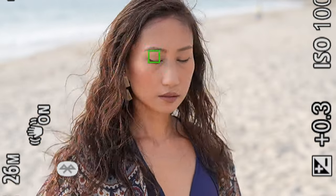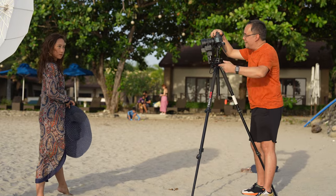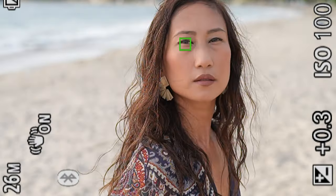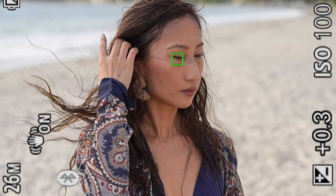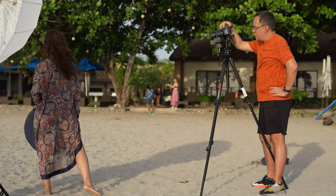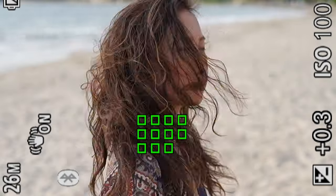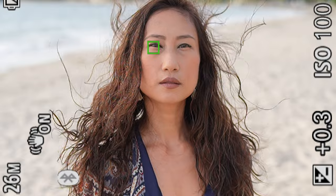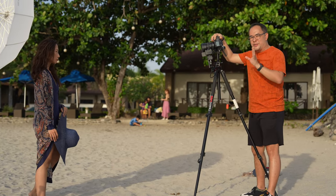It knows exactly where her head is. Cover your eye with your hair. See how everything is just so sticky. And Sony's already known for that — we know Sony can do that — but this thing just took it to a whole new level.